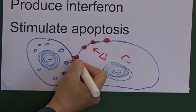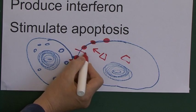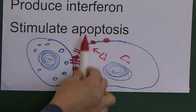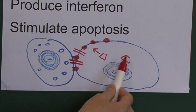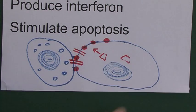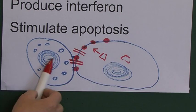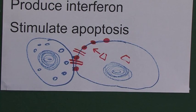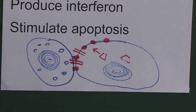When the NK cell detects infection, it releases perforin, which perforates the body's own cell, causing its death. The NK cell is effectively killing the body's own cell — like terrorists having taken over a house, rather than trying to kill them one at a time, it just destroys the whole lot. This kills all the viruses present inside that cell. When you've got a sore throat, the reason it goes red and sore is because NK cells are killing body cells, which causes the soreness and inflammation.